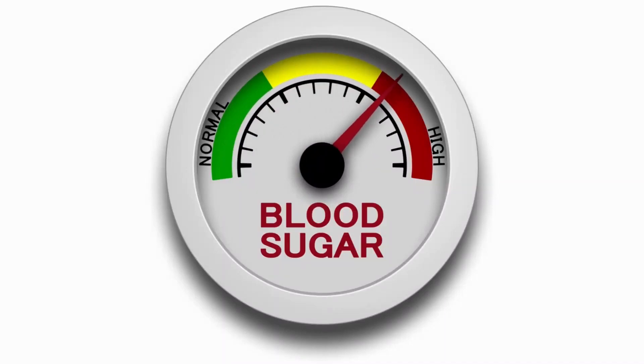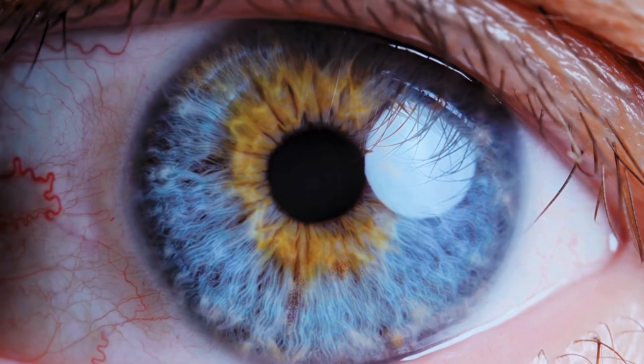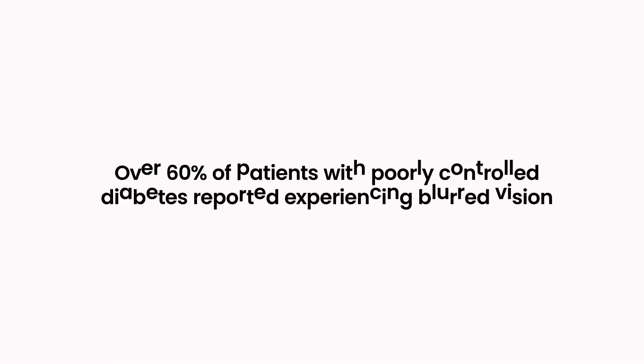Number one: blurry or fluctuating vision. One of the earliest and most common signs that diabetes is affecting your eyes is a change in your visual clarity. Many people with diabetes experience periods where their vision becomes unfocused or seems to shift in quality throughout the day. This occurs because high blood sugar levels cause the lens of the eye to swell, altering its ability to focus light properly on the retina.